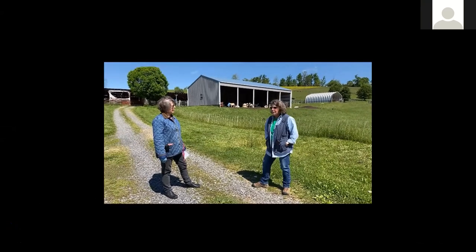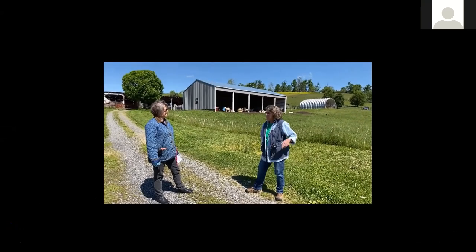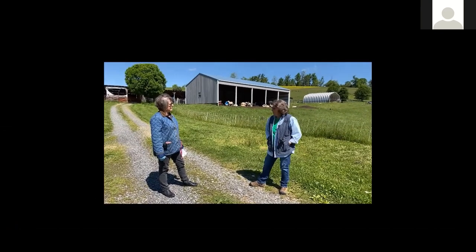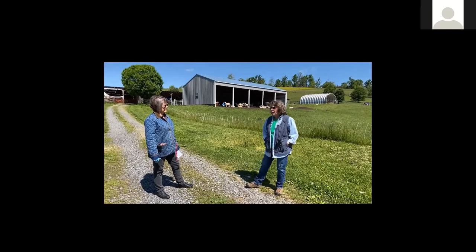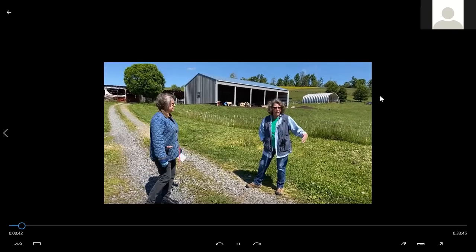There's right at 50 acres here. This was at one point part of a farm across the road that had been in the same family for seven generations. The last generation did not want to farm, so they sold this side of the farm.